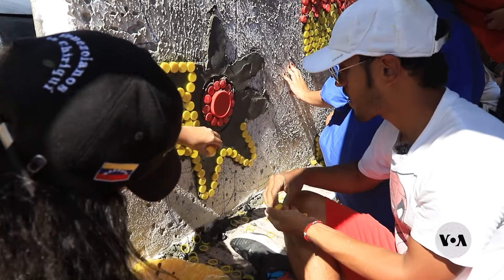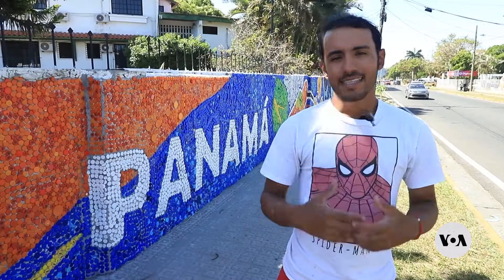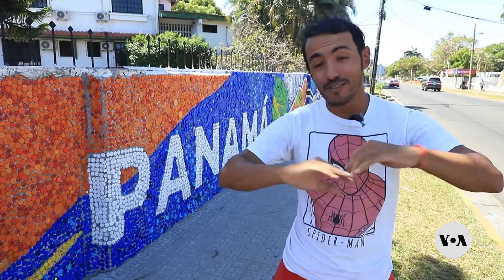Bottle cap by bottle cap, Olivares makes art and a statement at the same time. Bringing an artistic vision to a material that many consider trash changed my perspective on everything.